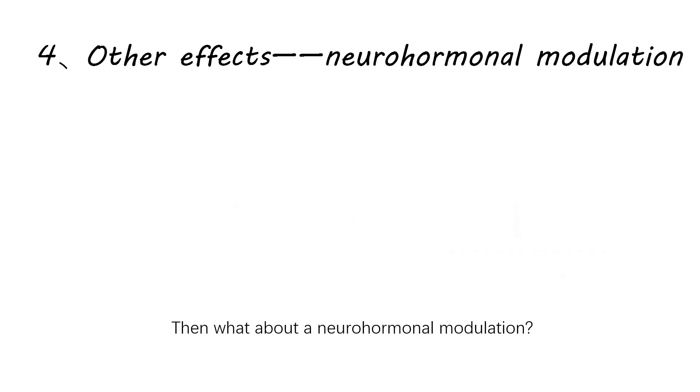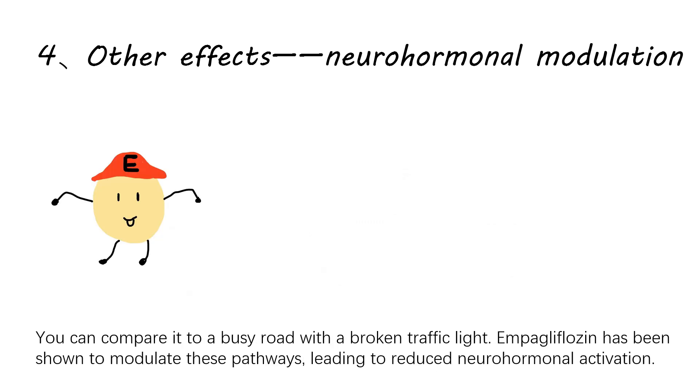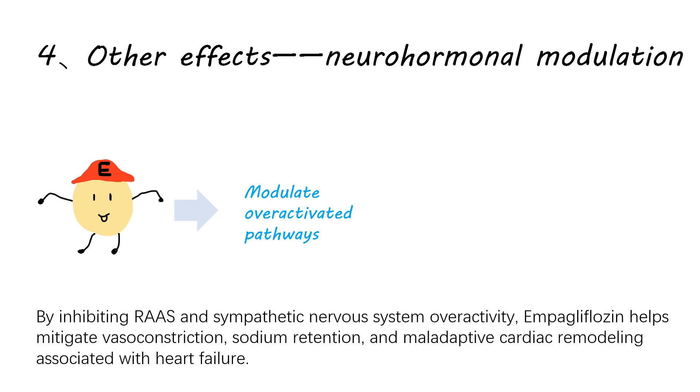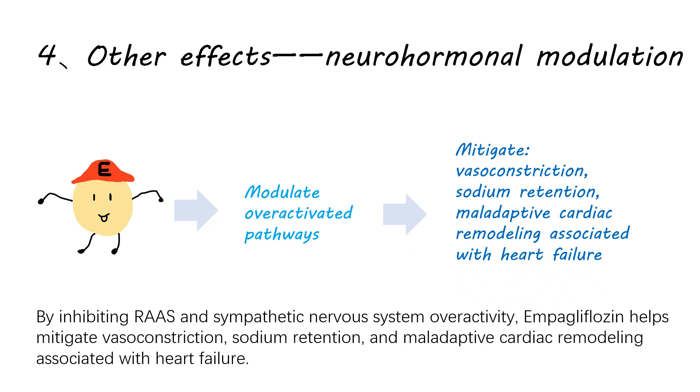Regarding neurohormonal modulation: heart failure is characterized by dysregulated neurohormonal pathways, including the renin-angiotensin-aldosterone system and sympathetic nervous system activation. You can compare it to a busy road with a broken traffic light. Empagliflozin has been shown to modulate these pathways, leading to reduced neurohormonal activation. By inhibiting RAAS and sympathetic nervous system overactivity, empagliflozin helps mitigate vessel constriction, sodium retention, and maladaptive cardiac remodeling associated with heart failure.